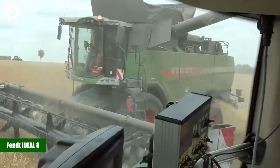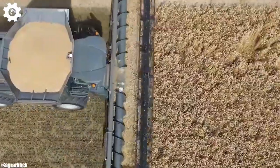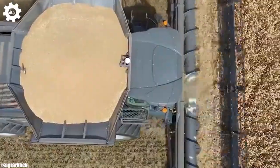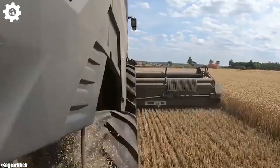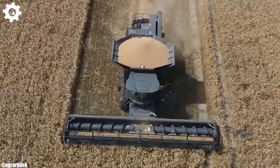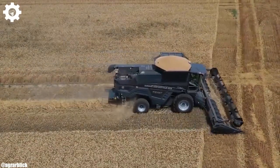Fendt Ideal 8. The Fendt Ideal 8 is a revolutionary combine harvester that represents the pinnacle of innovation, efficiency, and advanced technology in modern agriculture. With a formidable engine that can deliver up to 538 horsepower, this machine is engineered for large-scale harvesting operations with ease, ensuring maximum productivity and efficiency in the field.